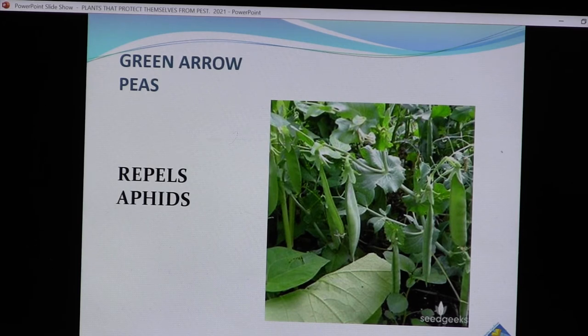We talked about beans earlier, but peas are another crop worth discussing. Everybody likes snap peas. There is a pea called Green Arrow pea which repels aphids. If you look for aphid-resistant pea varieties, you'll find a few that are really great.